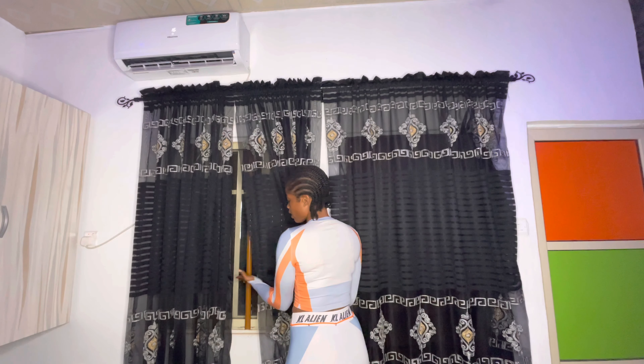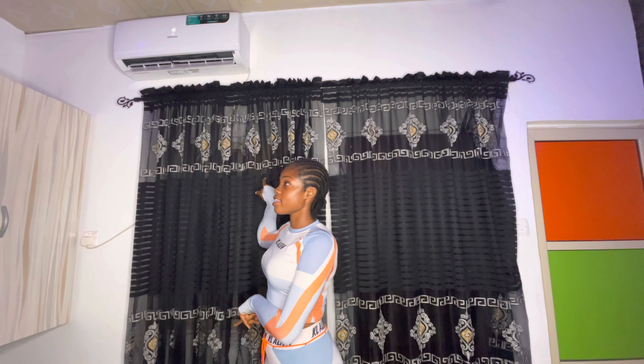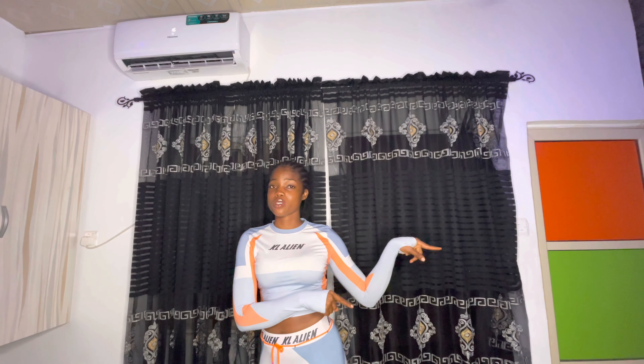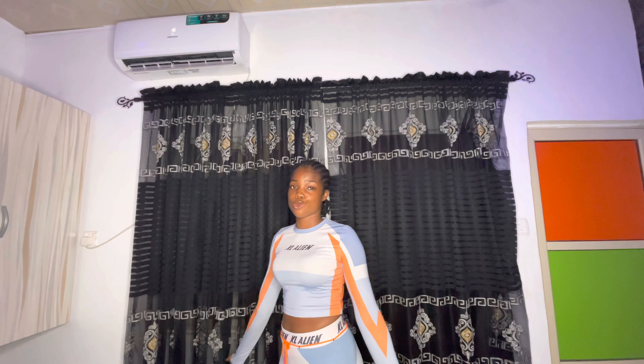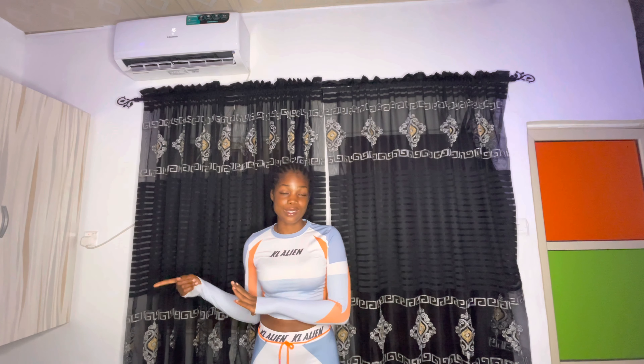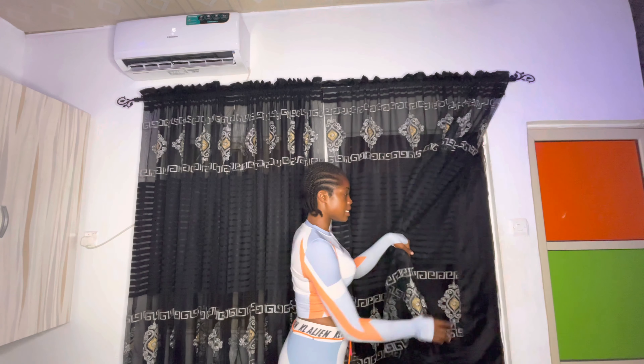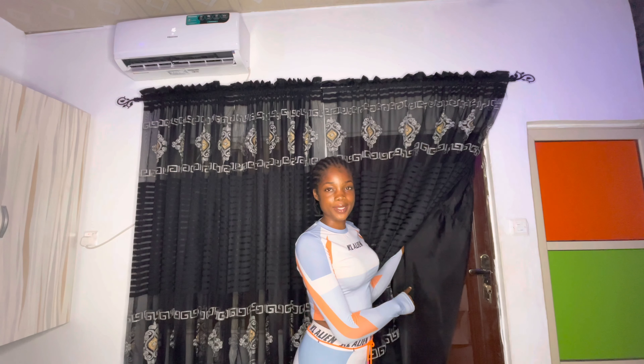Here is my window for ventilation. I also got myself an AC to augment the ceiling fan, since the fan doesn't really cut it for me most times. It's an inverter AC in order to manage power consumption. And this curtained door leads out to the veranda.